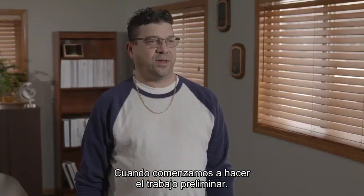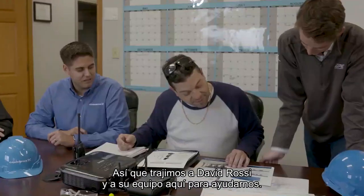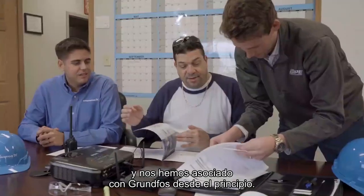When we started doing the legwork on it, we already knew that IPE was going to be the go-to. So we got Dave Ross and his team out here to help us out. IPE has been in business for the last 23 years, and we've been partnered with Grundfos since the beginning.